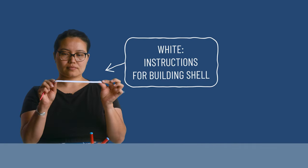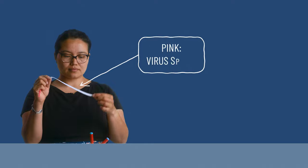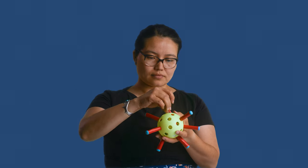In our pretend virus, the white part of the shoelace is the instructions for building the shell, and the pink part is for the spikes. The virus carries the instructions inside the shell, so let's tuck the shoelace in. Now that we've built a virus, let's see how we make a vaccine.